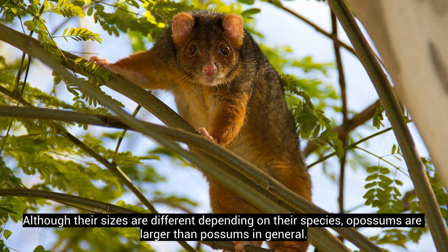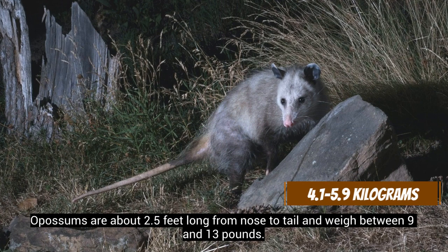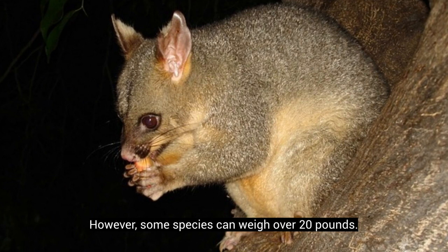Although their sizes are different depending on their species, opossums are larger than possums in general. Opossums are about 2.5 feet long from nose to tail, and weigh between 9 and 13 pounds. Possums are usually 2 feet long, and they weigh between 3 and 11 pounds. However, some species can weigh over 20 pounds.